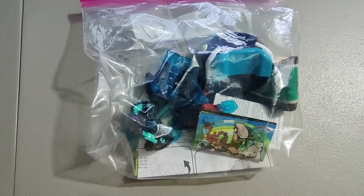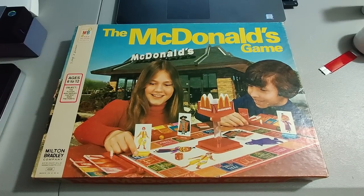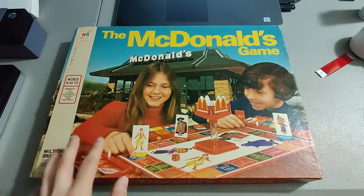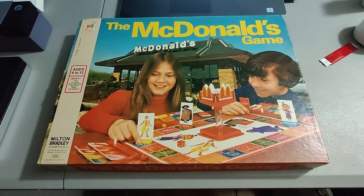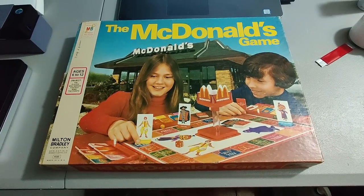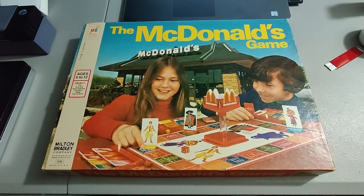Got this Ben 10 Omni Battler set at a garage sale, paid $5 for the bag, sold it for $28. Some of this Ben 10 stuff is worth quite a bit of money. Picked up this McDonald's game at a sale for $10 and ended up selling it for $50 plus shipping for a total of $70.22 — unfortunately it was missing one piece, otherwise I could have sold it for more.